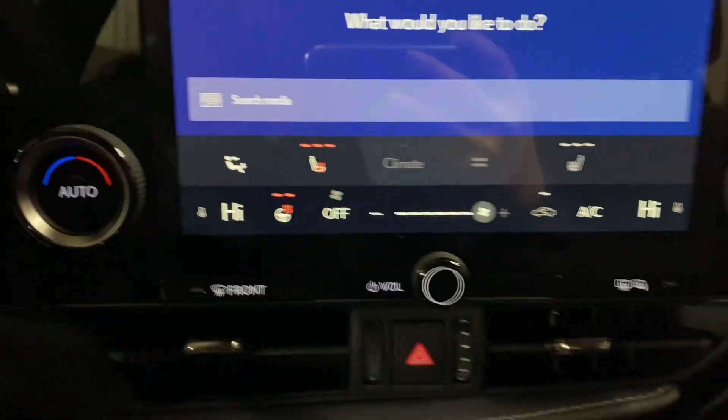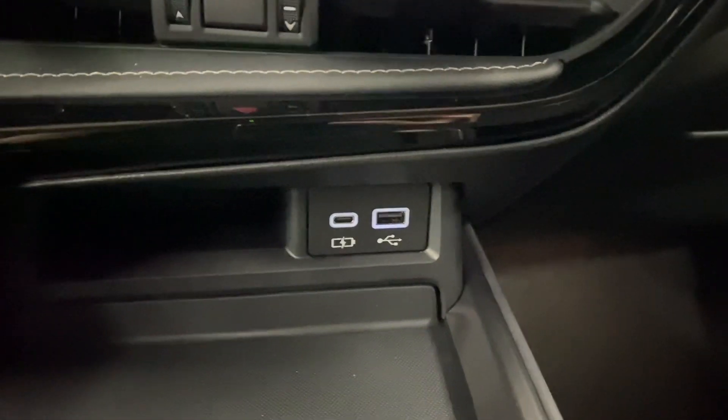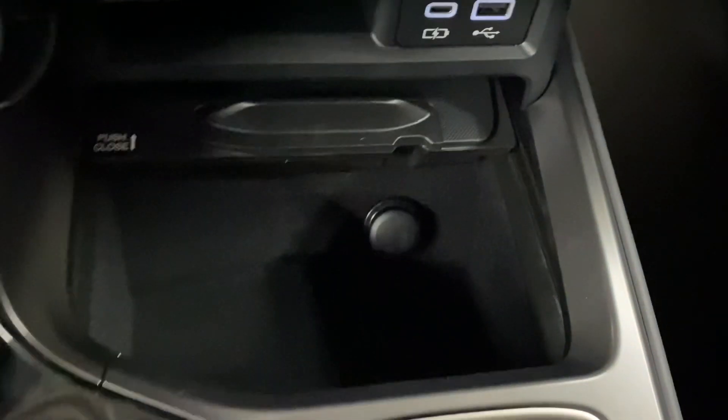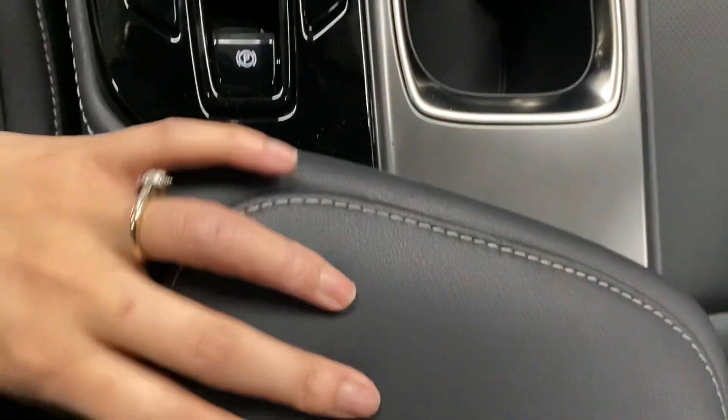You have your heated front seats and heated steering, your dual climate controls, charging ports, your mode selector, a space for your device with storage space underneath, cup holders, and your center console can be opened from either side.